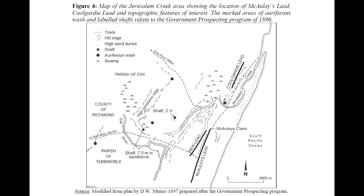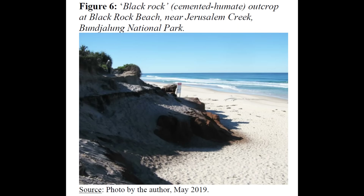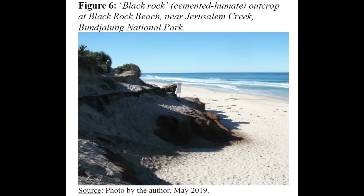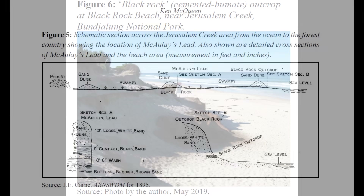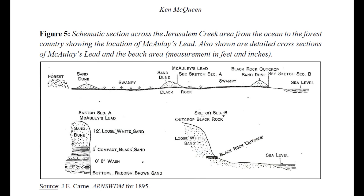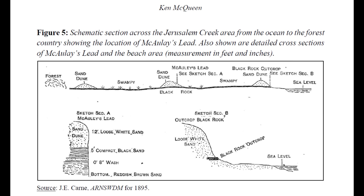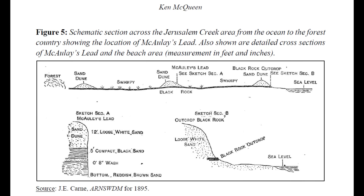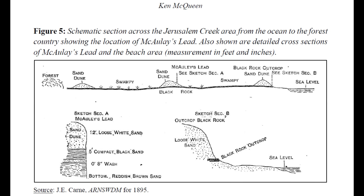The wild part about this story is how small and strange the ore body actually was. Macaulay's lead, the main Jerusalem Creek field, wasn't a quartz reef or a river channel. It was a buried strip of cemented black sand, only about 4-9 meters wide, snaking for a bit over 3 kilometers behind the beach, with up to 5 meters of clean white sand on top. Somewhere down in that black rock, about a meter or so below its top, there was a paper-thin wash layer loaded with ultra-fine gold. Miss that horizon by a few tens of centimeters and you were just shoveling useless sand. Hit it and you could pull a solid week's wages out of ground that looked like nothing at all.